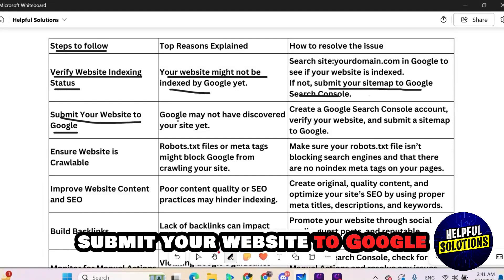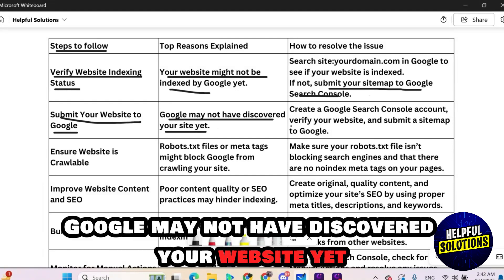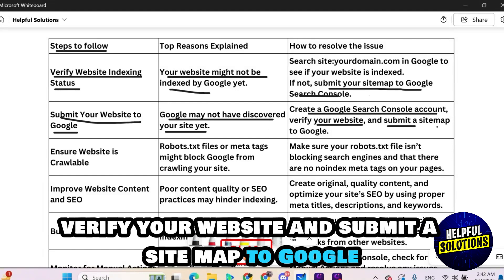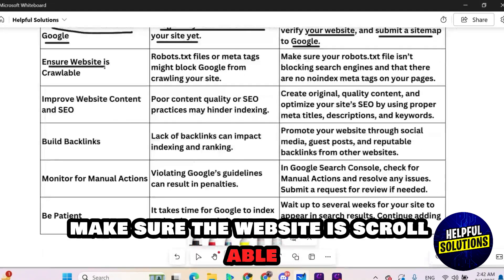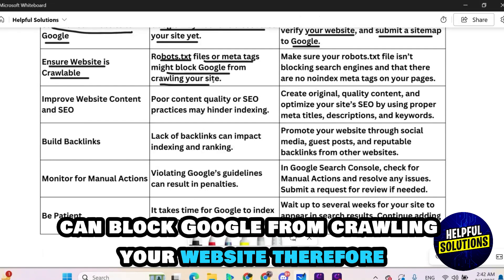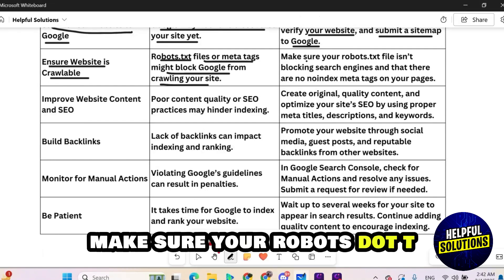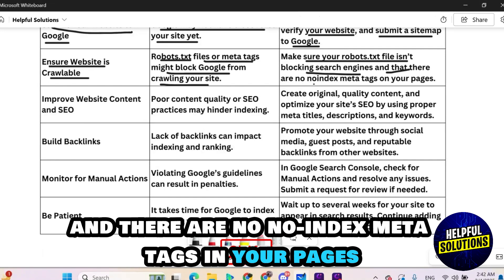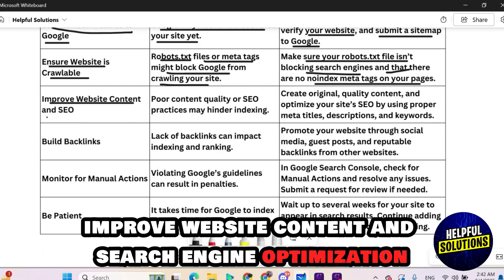Google may not have discovered your website yet. Therefore, create a Google Search Console account, verify your website, and submit a sitemap to Google. Also make sure the website is crawlable — robots.txt files or meta tags can block Google from crawling your website. Make sure your robots.txt file is not blocking search engines and there are no 'noindex' meta tags in your pages.